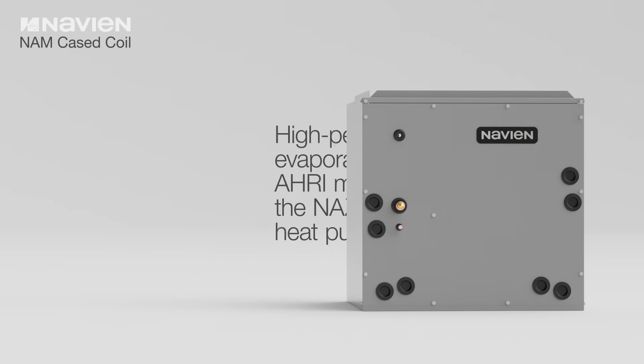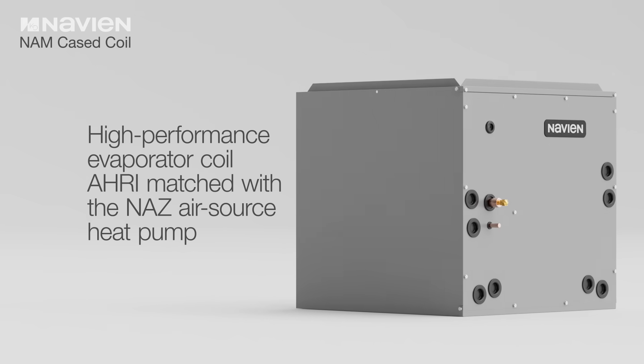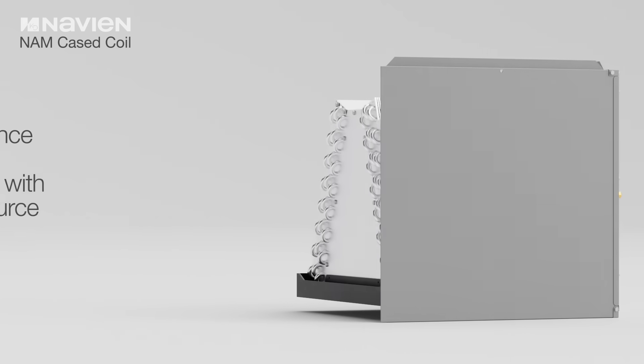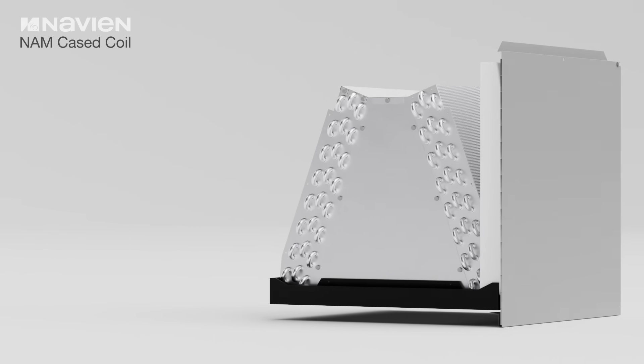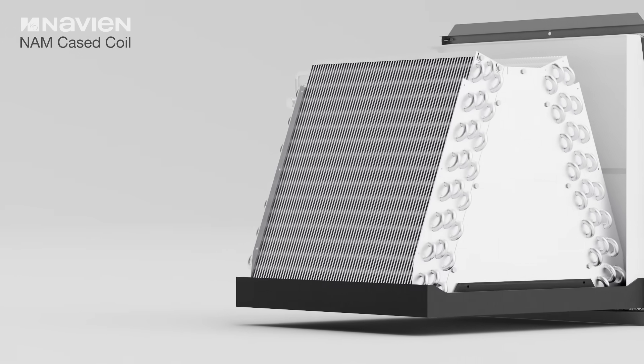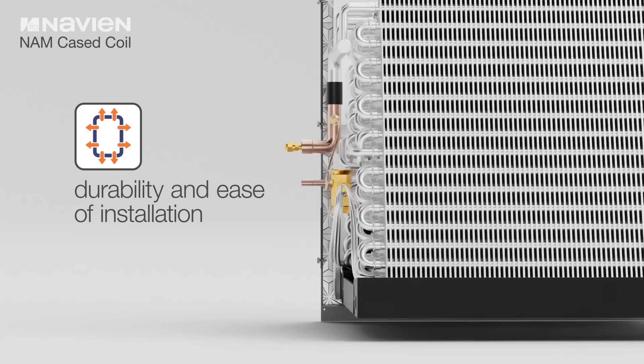The NAM cased coil is a high-performance evaporator coil AHRI matched with the NAZ air source heat pump. It efficiently transfers heat between the air and refrigerant, ensuring optimal heating and cooling performance.